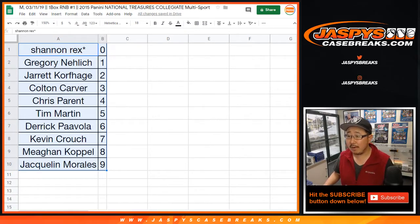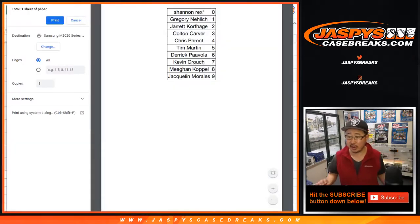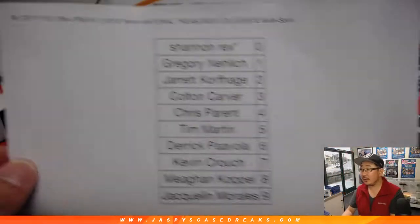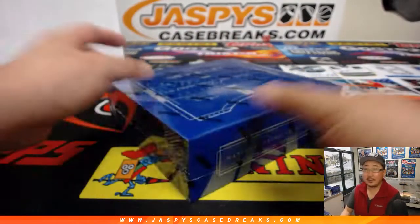Looks like nobody wants to trade. So let's print this out. James Ferreira, how much will it be to get into NT football? A lot — it's not a cheap product, but it's a fun product. Pre-orders have been up all day long, James. If you go to jaspyscasebreaks.com, scroll all the way to the bottom of the page, you'll be able to see ten pick-your-teams, a random team break, and a random number block break — you can see all the prices there right now. Here is the final list on Monday the 11th. Good luck, boys and girls.